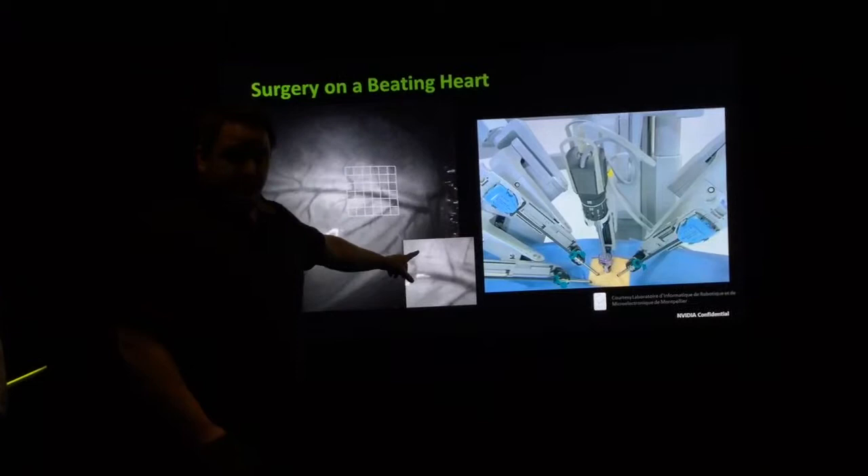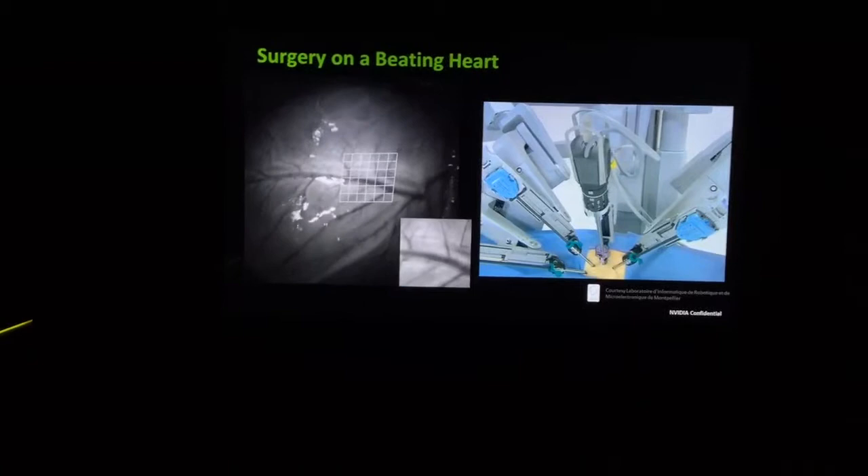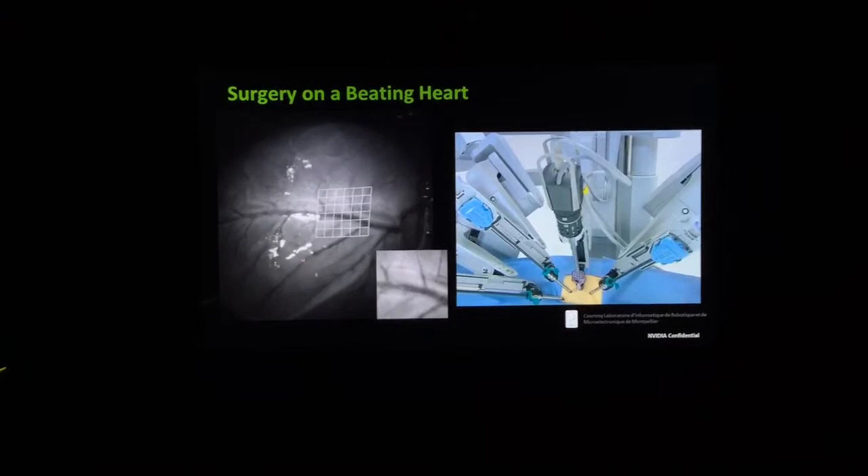As the surgeon operates, they're presented with a stabilized view, they perform surgery on it, and the GPU then takes all that surgery and remaps it back into 3D space onto the patient's heart while it's beating. So the surgery is executed by the robot in perfect synchronization with the heartbeat — because heartbeats can be different and the rhythm can change, it has to be processed in real time.